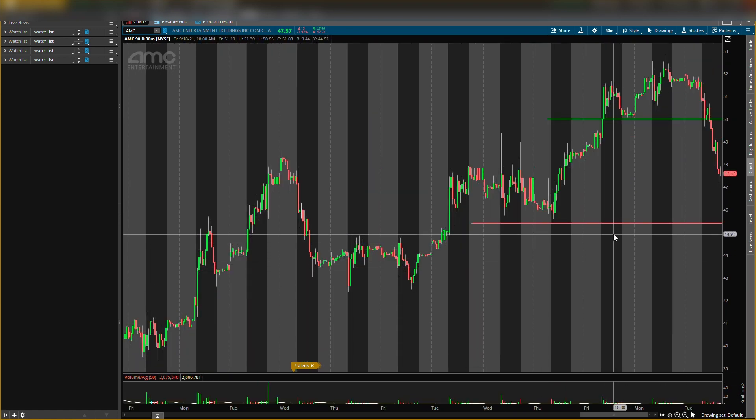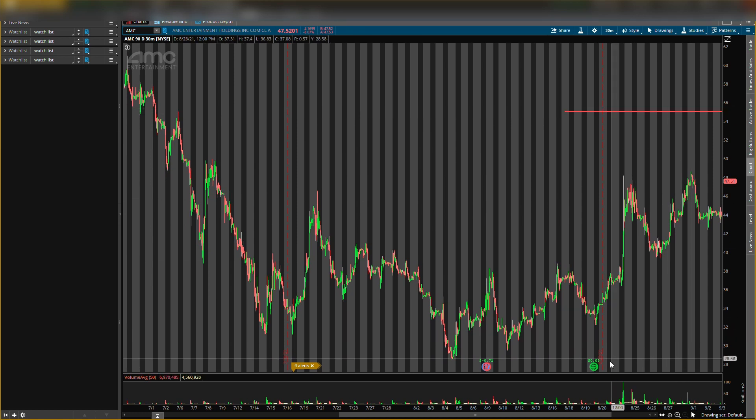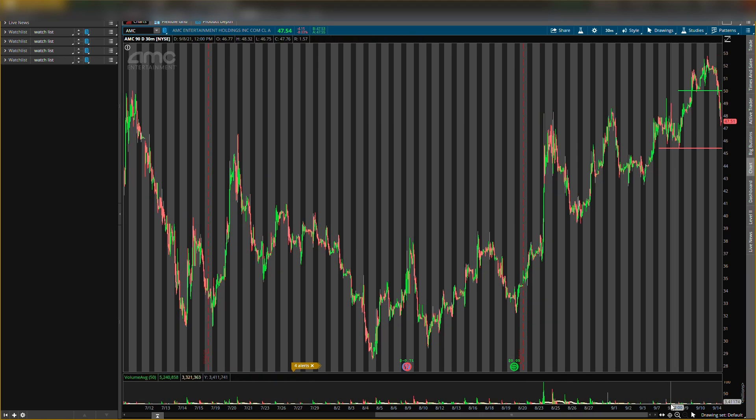We had a buying level right here around $50, and then we had a last defense level around $45.40. We also had a resistance level around $55 — if we zoom out we'll see that right there. That's still a resistance level, I will leave that on the charts.